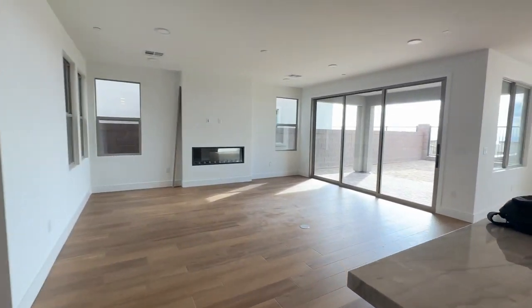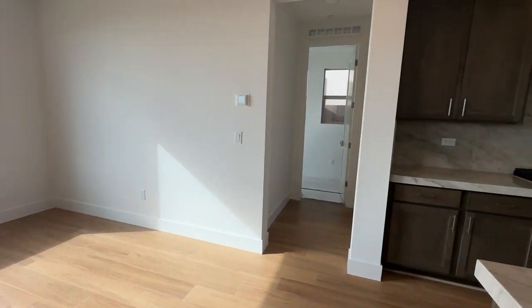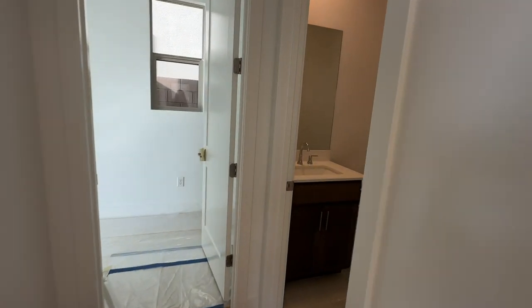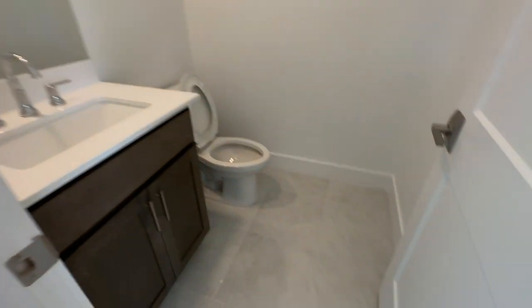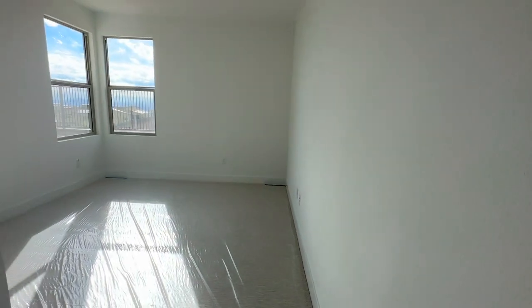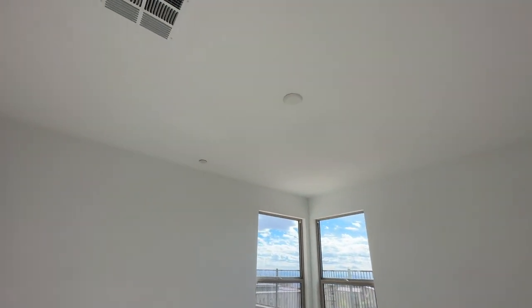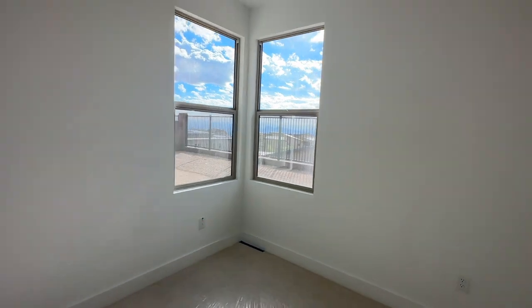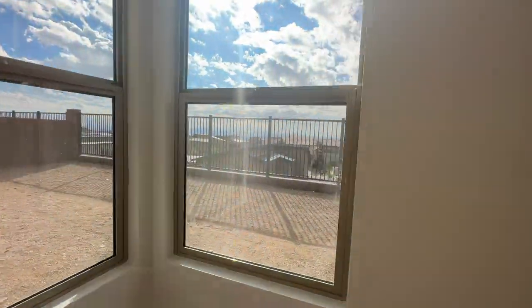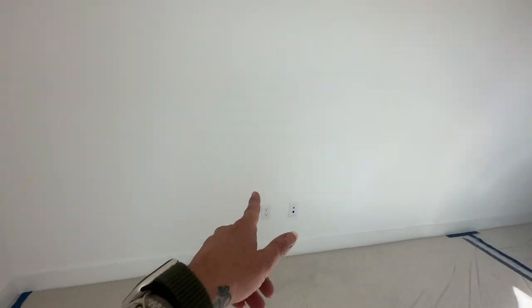This model has a bedroom downstairs with its own en suite, and there's also a half bath to the right. The mirrors are here and the carpeting is in — last time we were here, it wasn't. All the rooms are pre-wired for ceiling fans. This is at the top of the community, so there's view fencing, which we'll take a look at in the backyard. Cat 6 there.